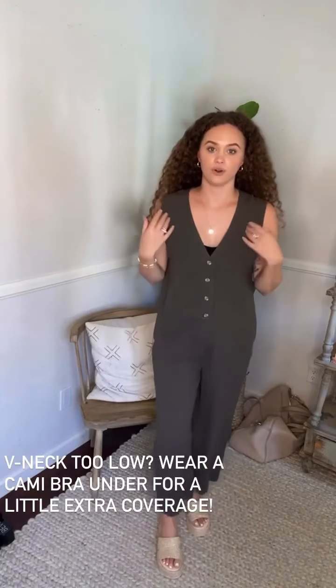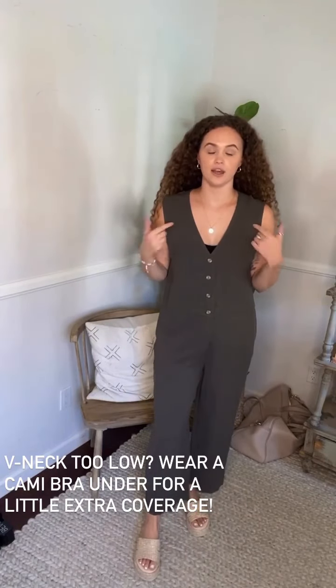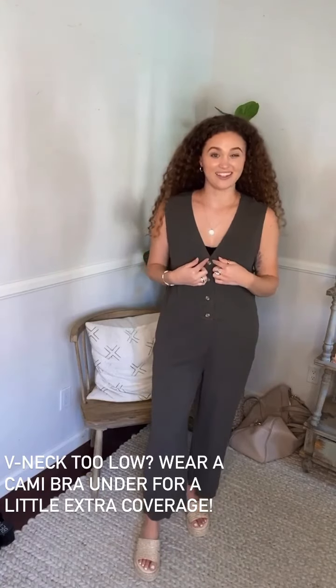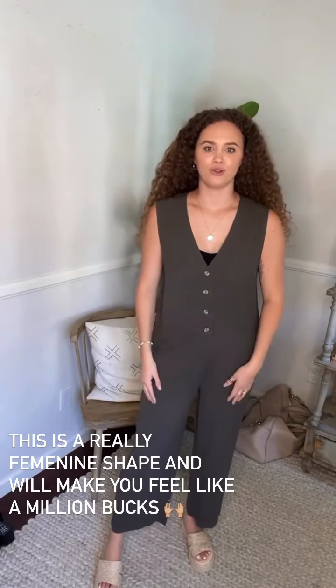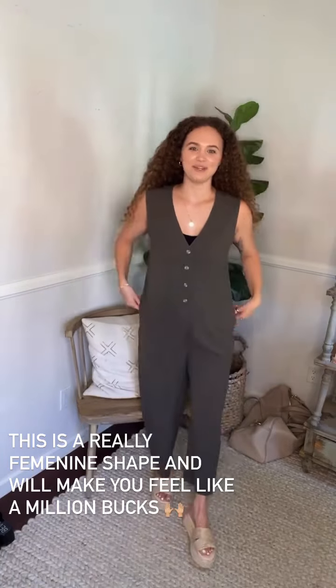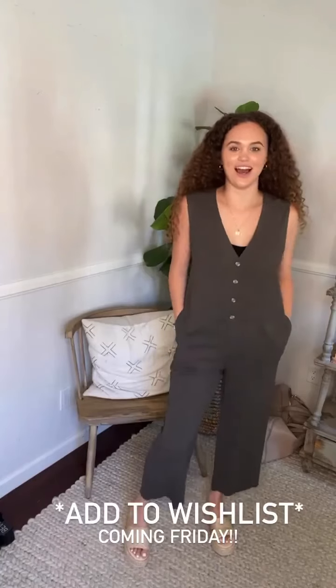I literally just wore a KB bralette underneath and that worked great. It's a little bit low cut, so I would say that's the only downside to this neckline. But other than that, it's so flattering and just easy. You can wear it to church, to the grocery store, gardening — literally anywhere. It's the wear-anywhere jumpsuit. I am adding this to my wishlist. It is so cute.